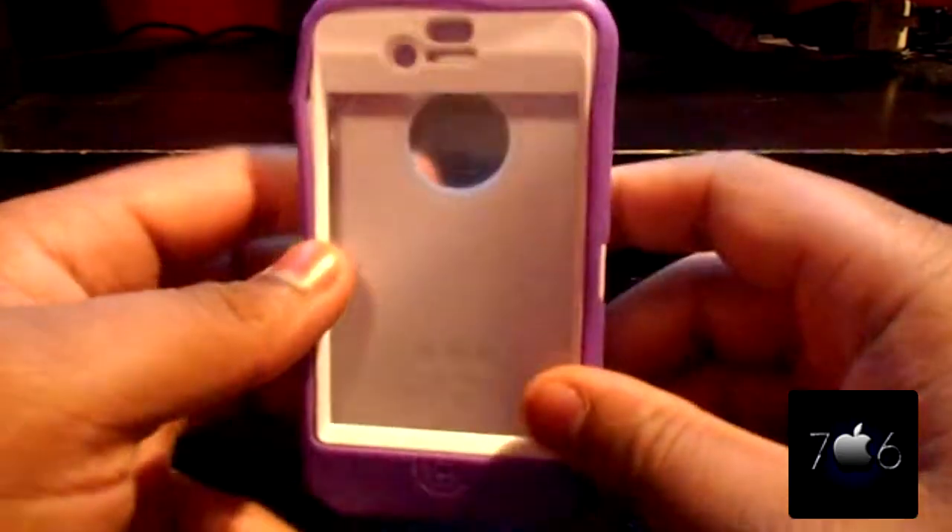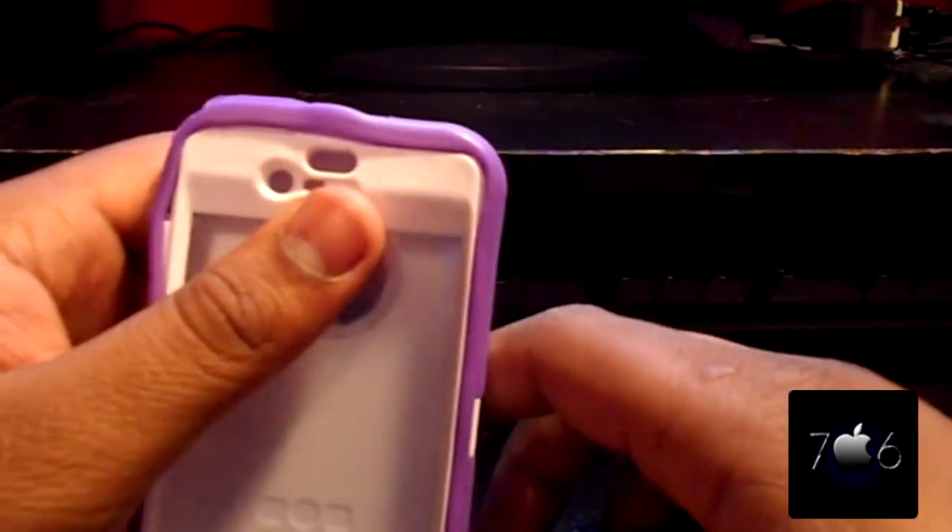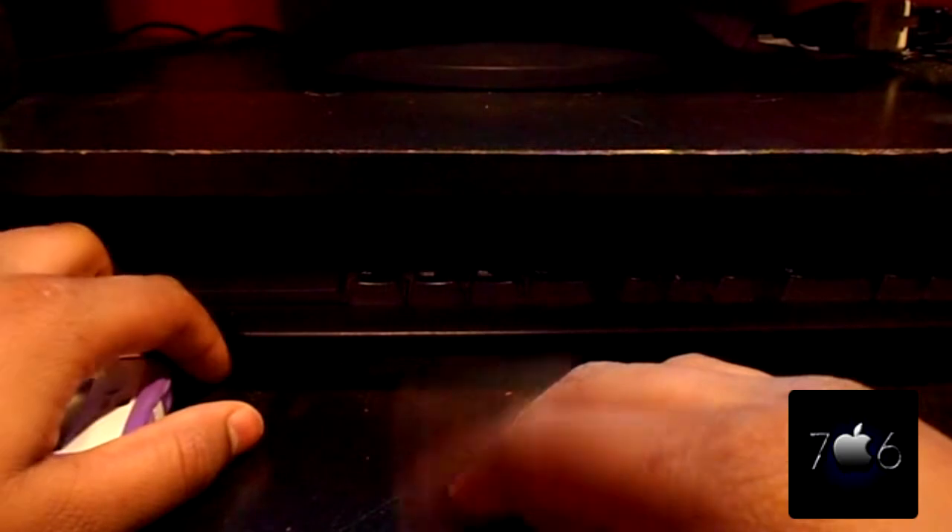So if you guys want the case, all you have to do is subscribe up there and comment down below. I'll be giving this away in two weeks' time, and you can comment only once a day — comment more than that and you will be disqualified, you lose your chance to win this case. The more times you comment, the more entries you get.